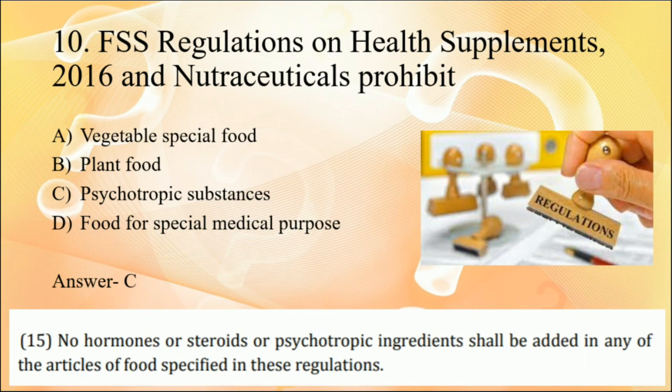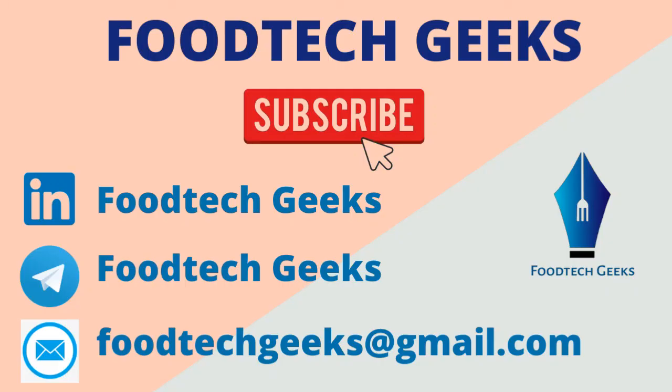With that, we have covered the questions for today's video. If you liked the questions and found this an important video, please give it a thumbs up and share it with your friends and classmates so they can also benefit. Subscribe to the channel. Soon I will be covering more such important videos. Till then, stay safe and stay healthy. Thank you.